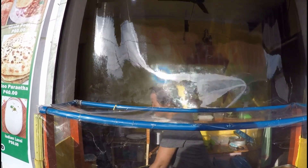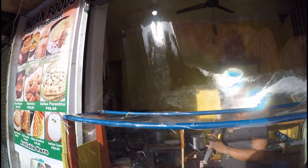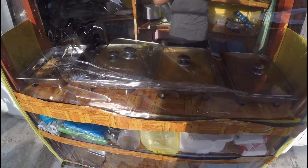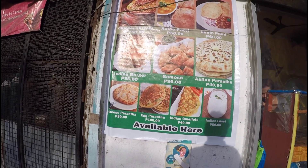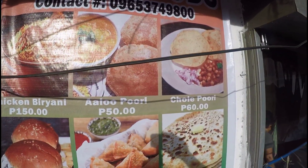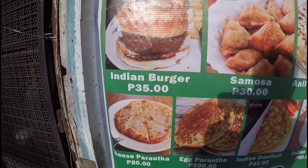Hello. This samosa? Last one. Going to have two samosas — oh, it's fresh! They have alo paratha as well. And I'm going to order chole puree, which is chickpeas I think. So a couple of samosas and alo paratha.